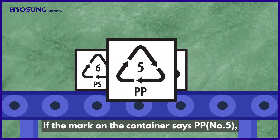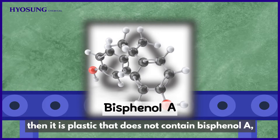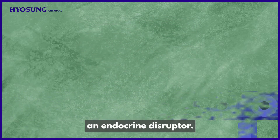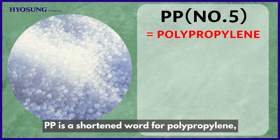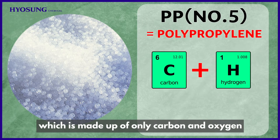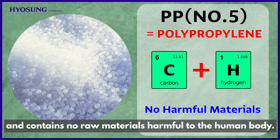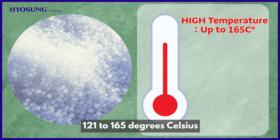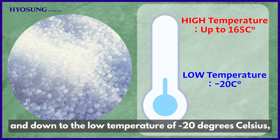If the mark on the container says PP5, then it is plastic that does not contain bisphenol A, an endocrine disruptor. PP is a shortened word for polypropylene, which is made up of only carbon and oxygen and contains no raw materials harmful to the human body. It is resistant to high temperatures of 121 to 165 degrees Celsius and down to the low temperature of negative 20 degrees Celsius.